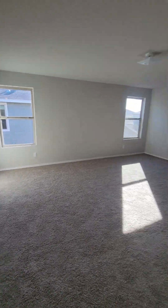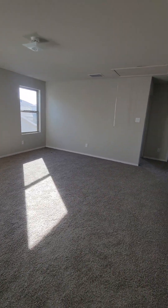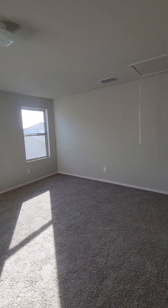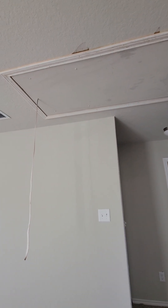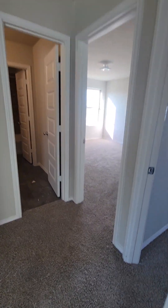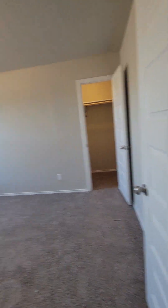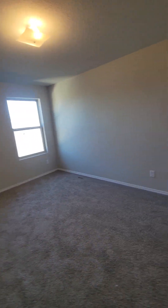So you come upstairs to this big open loft, or landing, or just a big multi-purpose room. This will be your access to your attic. Here's one bedroom — pretty good-sized rooms.